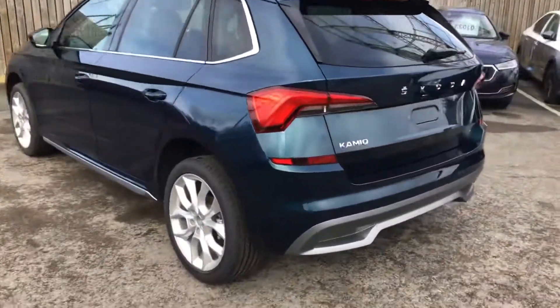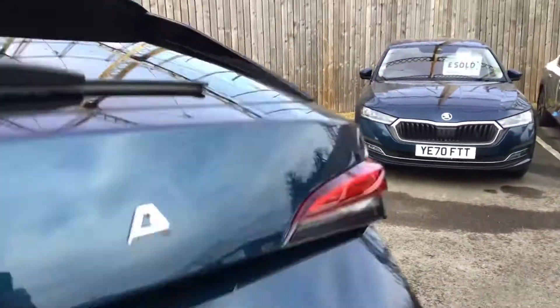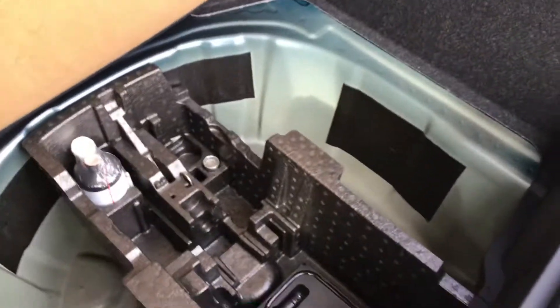It suits the colour. So your parking sensors — you've got sunset glass, it's got the tints, and it's got an inflation kit in the back.